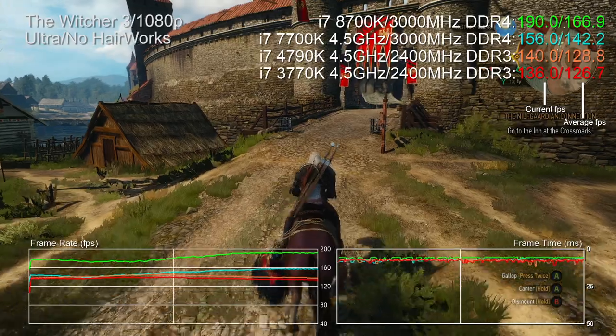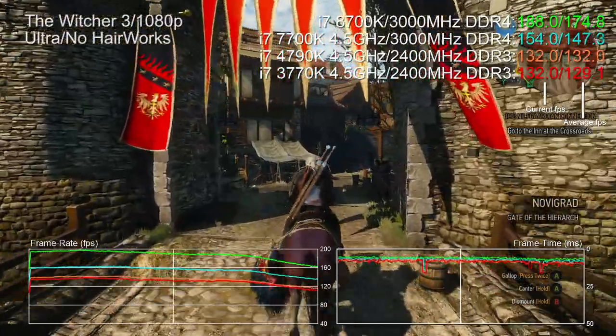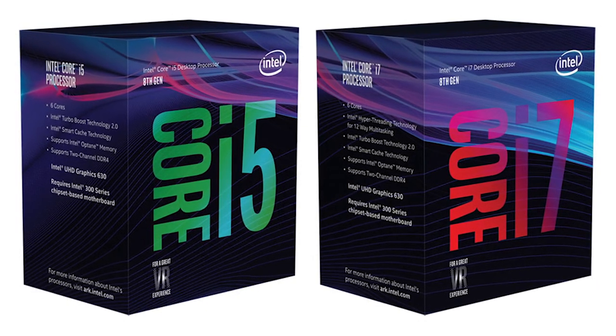We've already reviewed the Core i7 8700K and it's fast — for gaming you might even describe it as stupidly fast, with only those running high frequency displays likely to see its tremendous power really put to the test. That begs the question: do we actually need such a powerful, expensive chip? $350 isn't exactly peanuts.